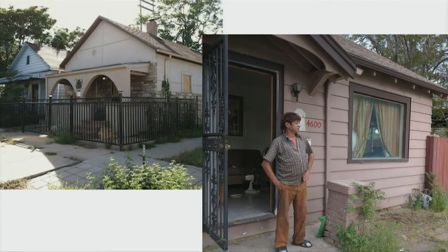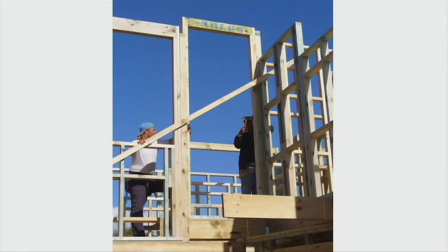ADUs are potentially the housing that's missing in the middle — the housing that's going to keep people from being displaced from neighborhoods where they've been for a very long time and where we'd really like to see them stay.